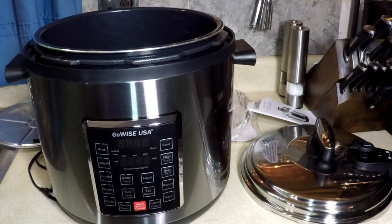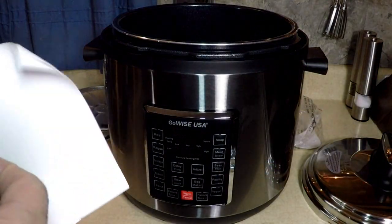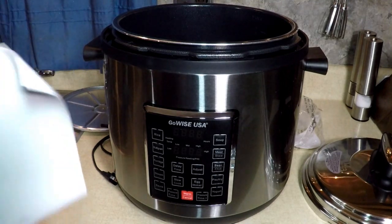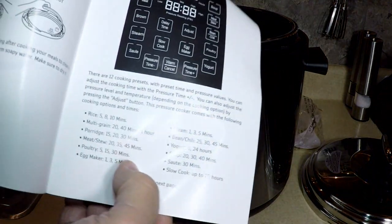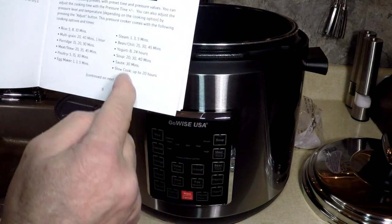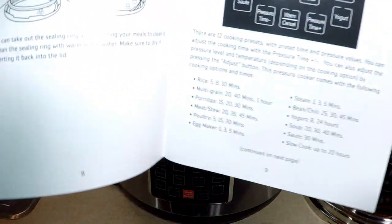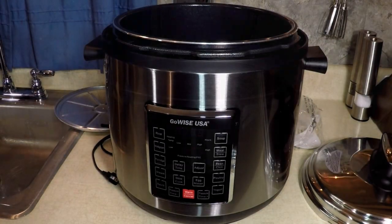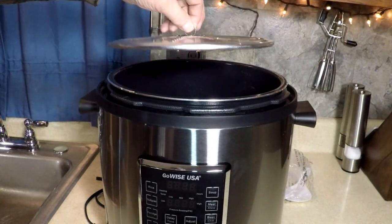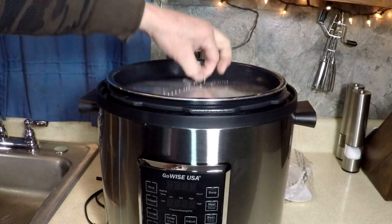Cool touch handle, ceramic coated insert pot, faster and more convenient. The basic instructions show that when you press, for example, soup — press it once it's 20 seconds, twice it's 30, third press is 40. Every function has at least three settings like that. This little steaming rack has a handle — you can put water in the bottom, or use it as a separator for two different items, with a ring on top to take it out.